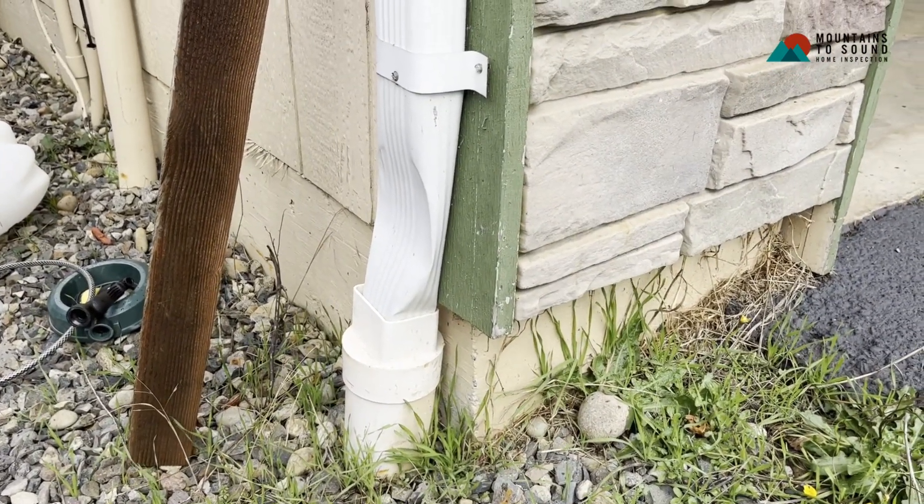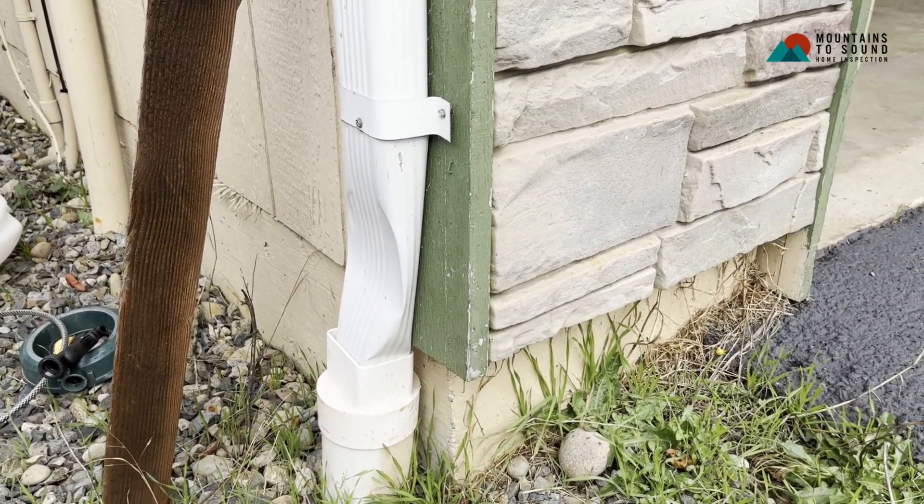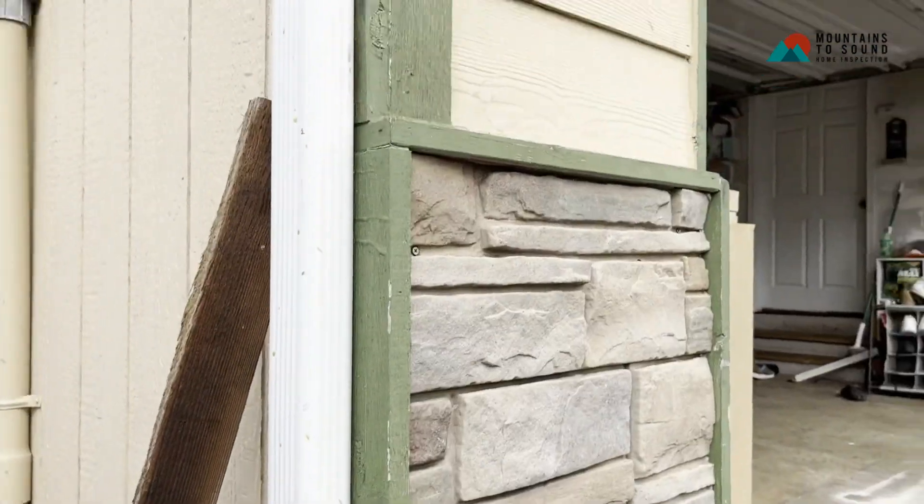Something not serious, but it can become serious if you get moisture spilling over the gutters, and that can cause bigger issues.